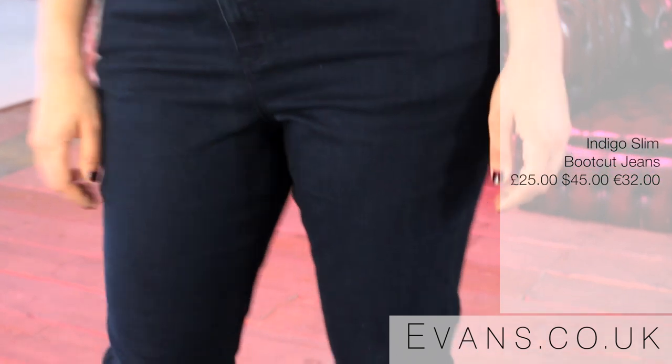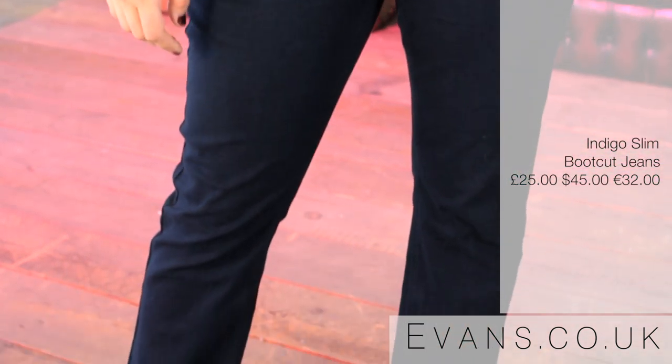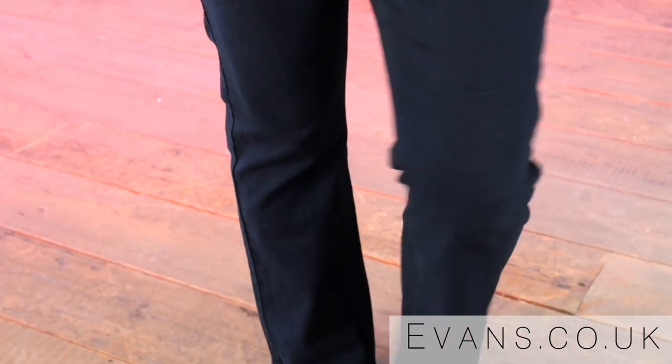Ali's wearing the classic boot cut, which is a slightly flared style and great for balancing out bigger hips. It's also great for apple-shaped or bustier ladies — a tucked-in shirt like this can really help to balance out and create a smaller waist. Another top styling tip: buy them in a really long length, add a pair of heels, and it will really elongate your legs.